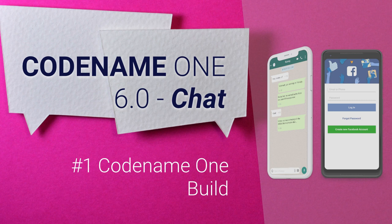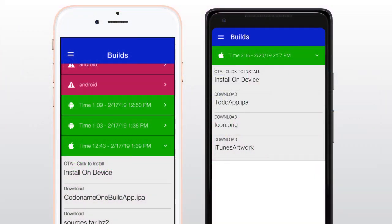The number one new feature is without a doubt Codename One Build. This new app and web app is the biggest change to the way developers work with Codename One since we introduced the framework. At the core of the change are native apps for iOS and Android that let us monitor builds in a similar way to the old web interface. We also have a web version of these apps built using our JavaScript port.